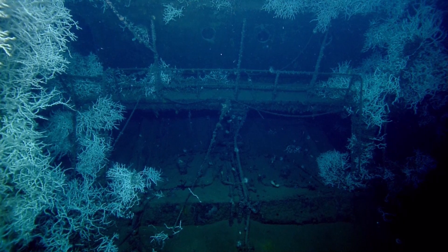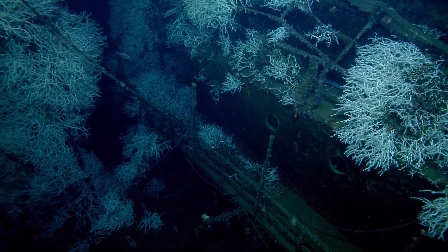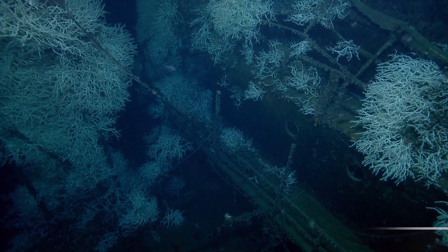Yeah, I think we have some researchers that can tell us that. Can our science intern tell us when this ship was built and how old it was when it sank? Let's move Hercules up a little and then we're gonna zoom in on the portholes.